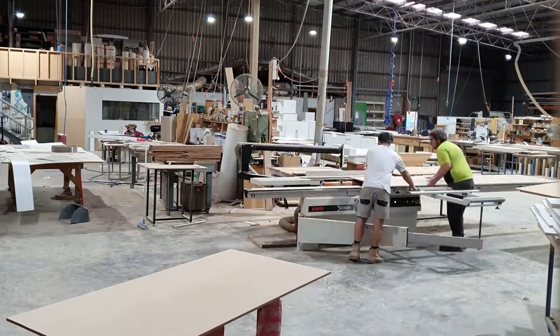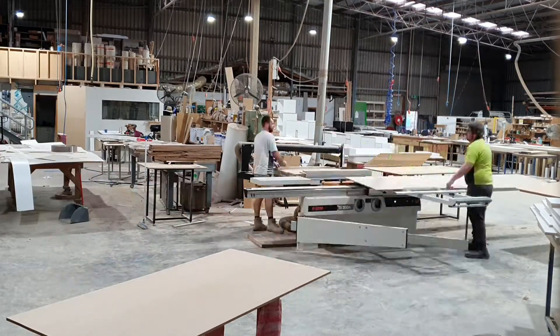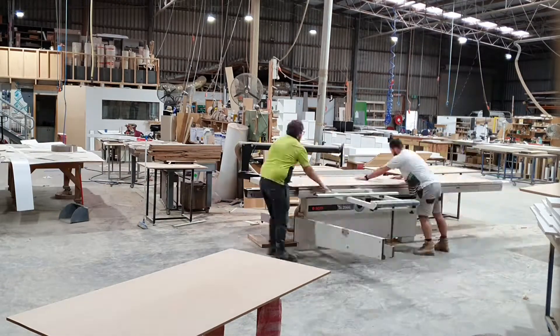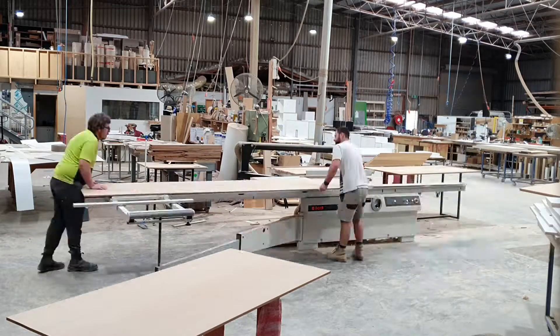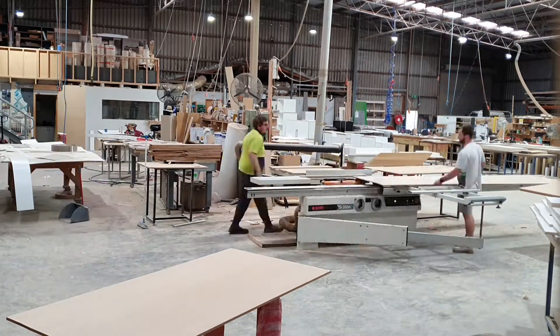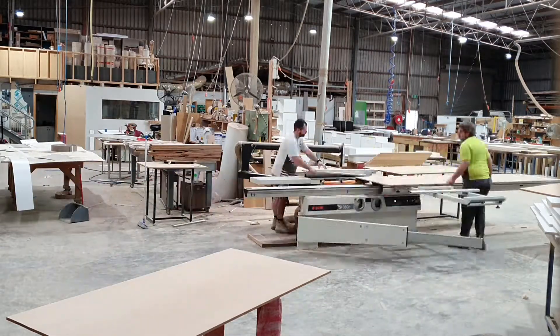So we were grooving 10mm deep into 12mm MDF board to create a curve. I'll explain that a little bit better tomorrow. I'm going back in to do a bit more. As you can see, you can just see how repetitive it is — we're going one for one. We're each doing one board, so you can see how many passes it is per board.